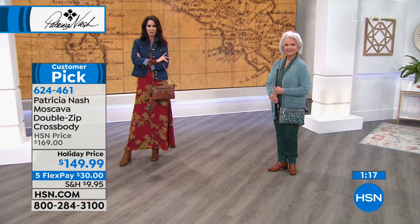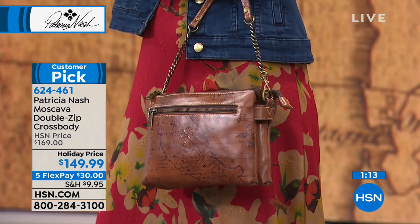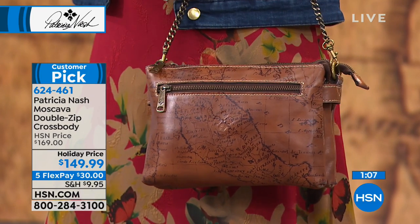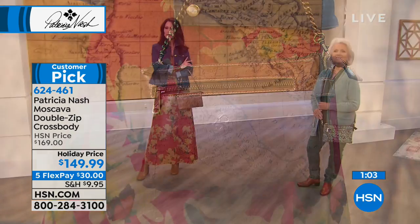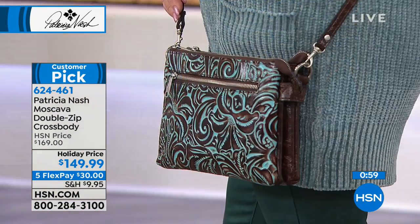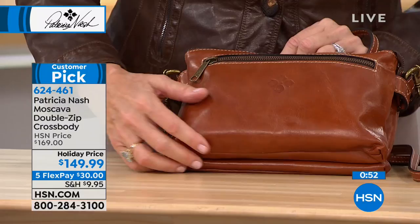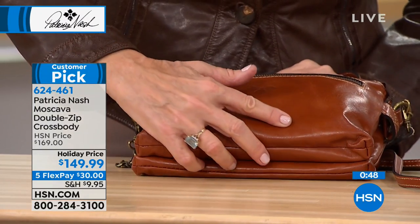It just speaks to the incredible quality. When you look at Patricia Nash's bags, you're looking at leather from edge to edge, all done by hand. I'm just so proud that we don't have any faux leather on these bags - it's just all leather. And this vegetable tan leather - you can see where the grain is heavier in some spots than others.